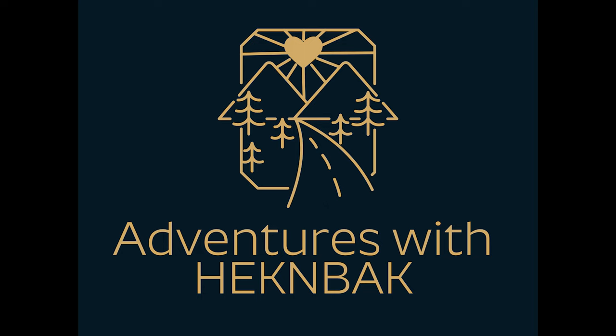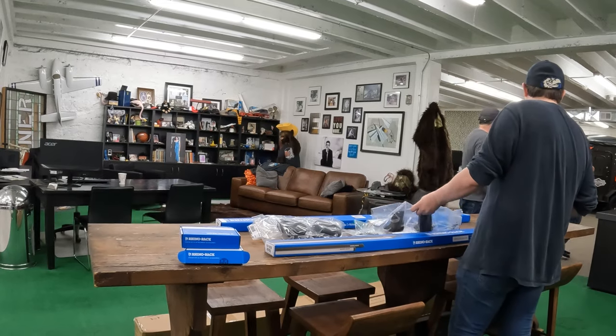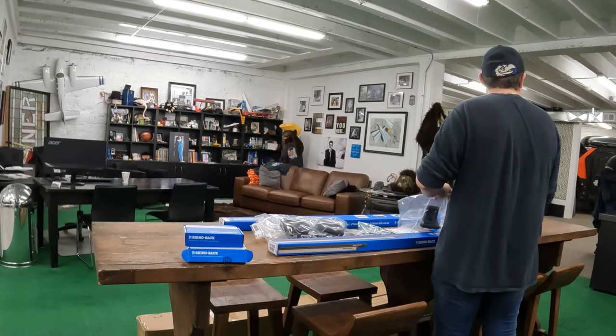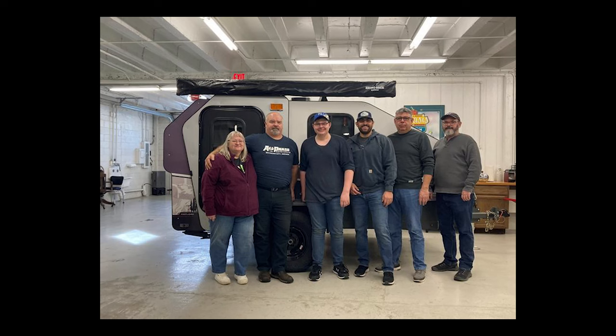Welcome to Adventures with Heckenbach. Today is the big reveal. We decided to go ahead and get an awning for our Campanaw, so we'll show you what we decided to go with. We'll also introduce you to the folks at Campanaw and give you a little tour.